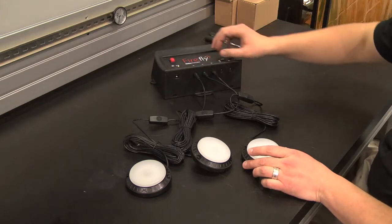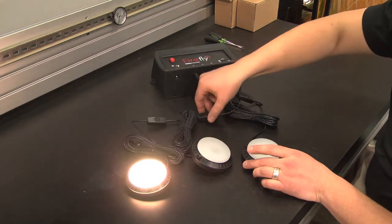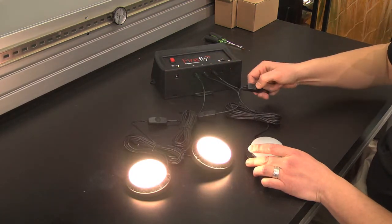These lights can be placed or mounted in different rooms, and since they're waterproof, you can even place them outside for security. Each light has its own switch too, so you can easily control which lights are on and which are off.